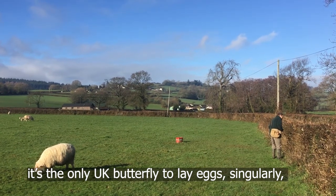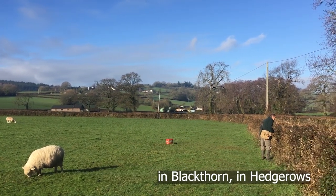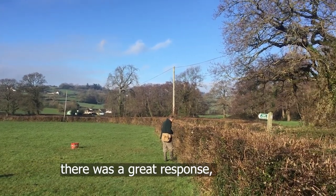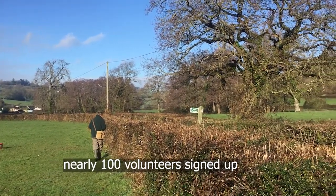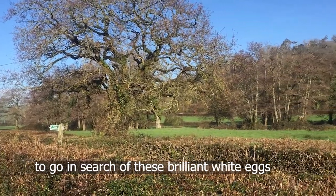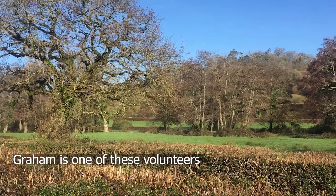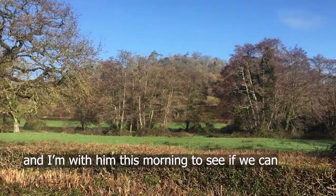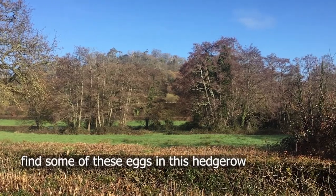It's the only UK butterfly to lay eggs singularly in blackthorn in hedgerows. There was a great response — nearly 100 volunteers throughout the county signed up to go in search of these brilliant white eggs. Graham is one of these volunteers and I'm with him this morning, walking along this hedgerow to look out for some of these eggs.